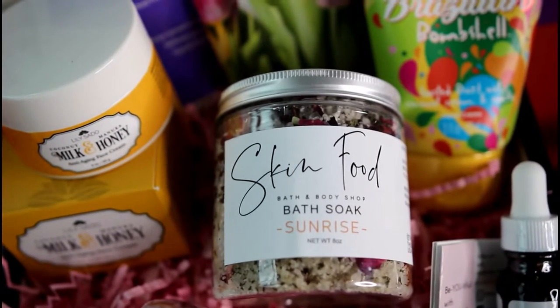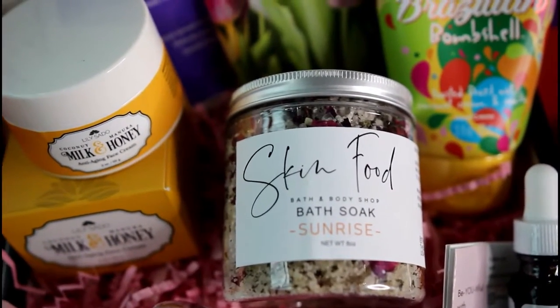This product is Skin Food — it's a bath and body bath soak called Sunrise. That's literally why I picked this product: it had the word 'sunrise' in it. I'm thinking about spring — the trees are blooming, flowers are blooming, the sun is out more. So why not get a bath soak called Sunrise? Whether you get your baths early in the morning or just want to relax at night, Sunrise would be great for that. It has pink Himalayan salt, rose petals, and peppermint — anytime you smell peppermint, doesn't it just wake up the senses?